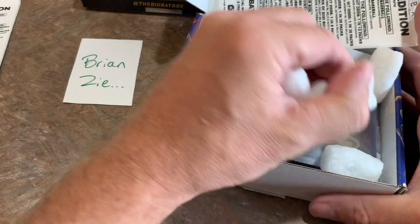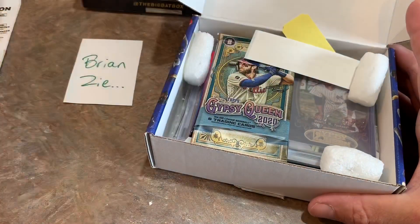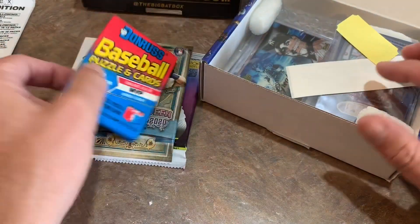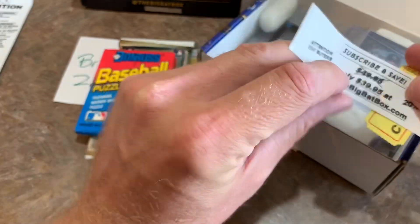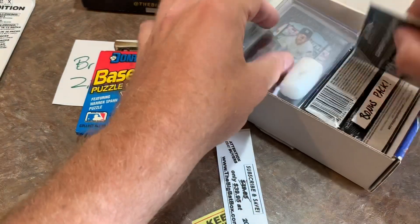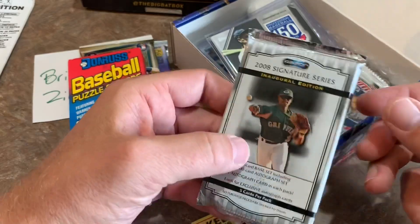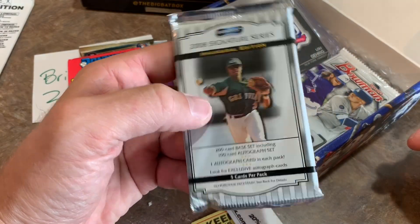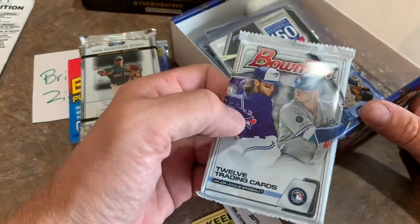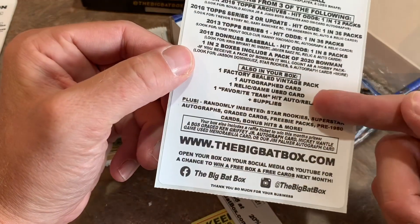Brian, let's see what we get in your box — it's going to be probably the same assortment of packs. We have Gypsy Queen and Series 1 again. This time we get an 89 Donruss card. Here is your ticket and your subscription notification that you can buy directly from them and save some money. Here's our hits. We've got a bonus pack in your box, Brian — bonus pack of some 2008 Signature Series. One autograph in each pack. That's pretty awesome. And we also get a Bowman pack. It did say on there one in every two boxes would receive a Bowman pack.